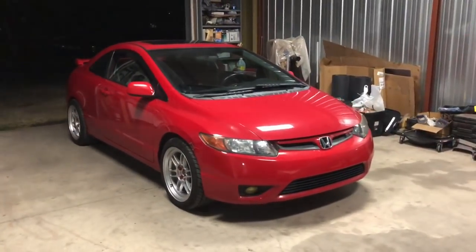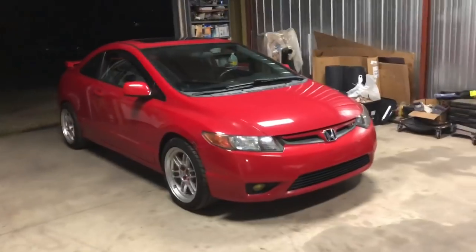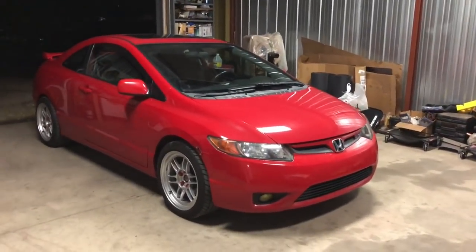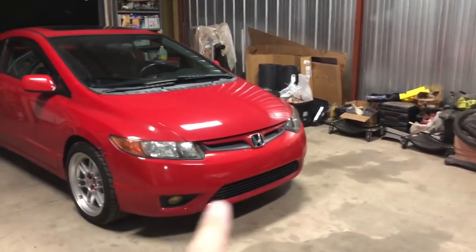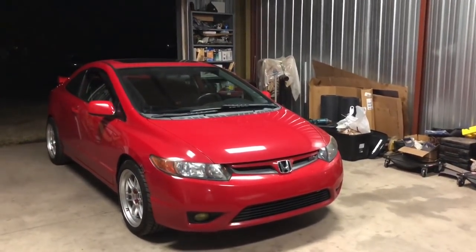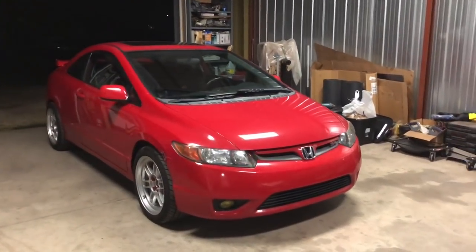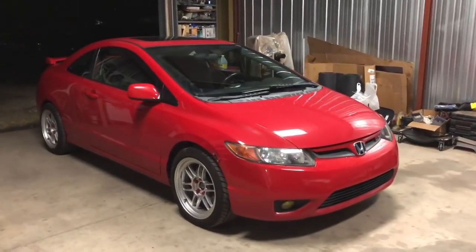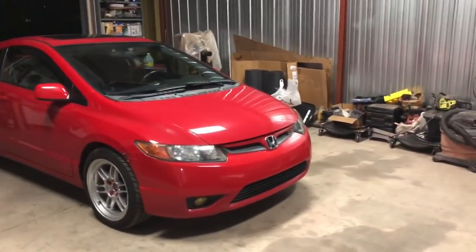I couldn't raise the car up. I'm not into the slammed stuff anymore. I like the functional clean look where I can get over a speed bump. Where I live, speed bumps are at least five to six inches tall, so I need that much ground clearance. Some people might also notice the front lip is gone — in the photos it had a color-matched lip, but it was an eBay replica HFP lip.